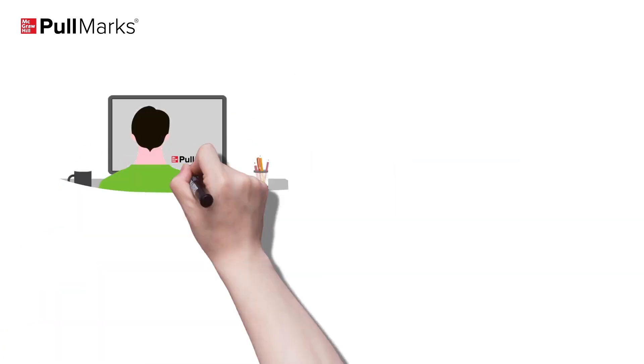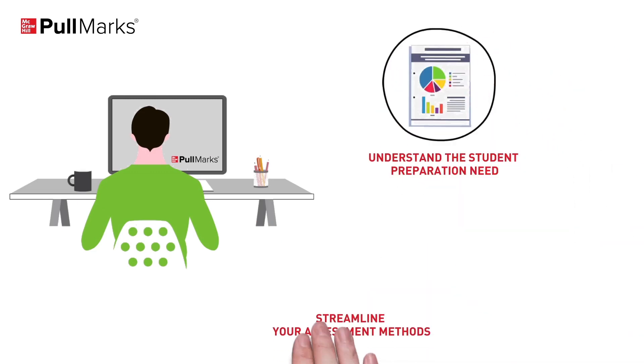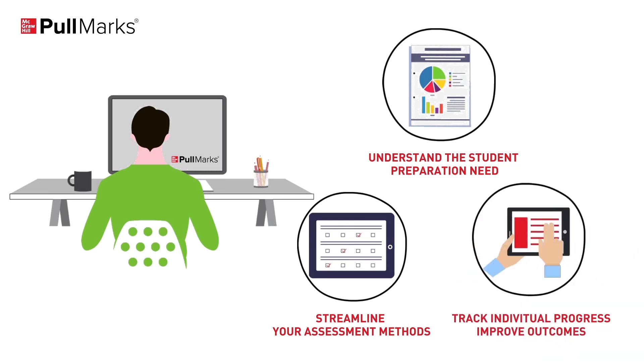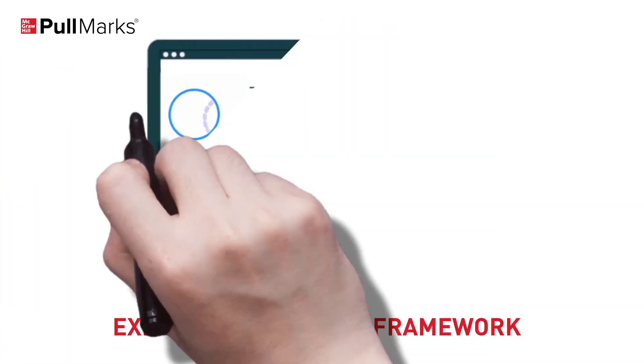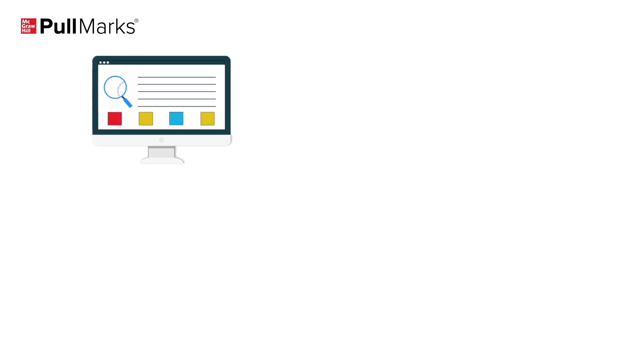Pullmarks helps you to understand the student preparation need, streamline your assessment methods, track individual progress and improve outcomes. Pullmarks is powered by adaptive technology that enables institutes to manage, measure and master in the world of competitive exam preparation, with an exhaustive content framework along with expert-reviewed content that lays the foundation of Pullmarks.